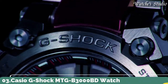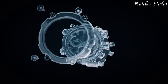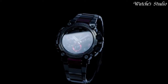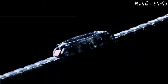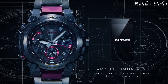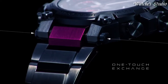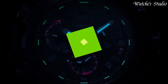Number 3: Casio G-Shock MTG-B3000BD Watch. Japanese Solar Quartz Movement in 5672 caliber. Stainless steel hard-coating carbon case of round shape. Case dimensions are 50.9mm in diameter and 12.1mm in thickness. Analog display with sapphire anti-reflection coating glass. 200m water resistance. Features include: radio controlled, Bluetooth, world time, glowing hands, glowing markers, screw-down crown, dual time, countdown timer, backlights, perpetual calendar, date, day, chronograph, alarm, and power reserve indicator.